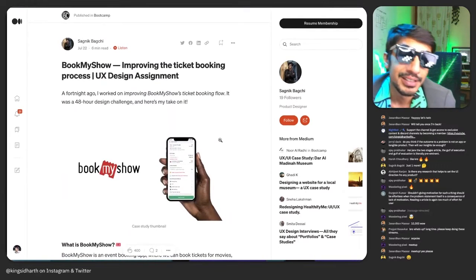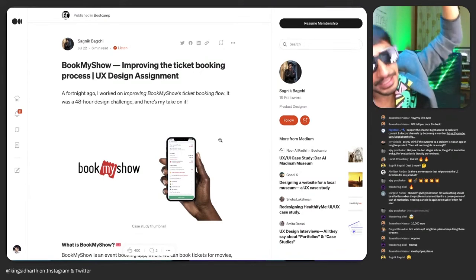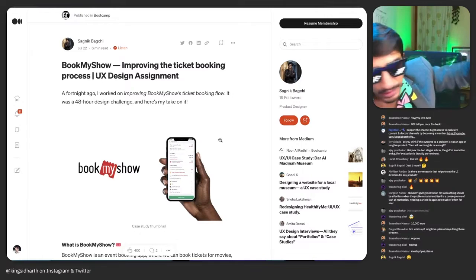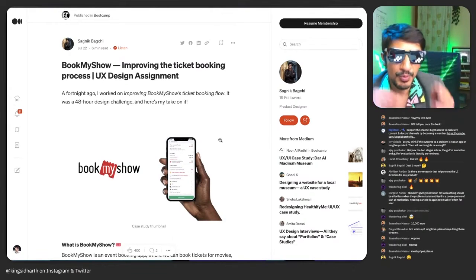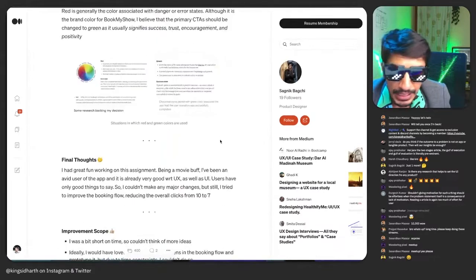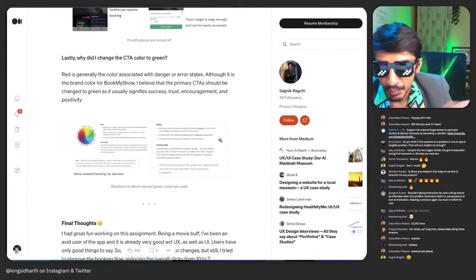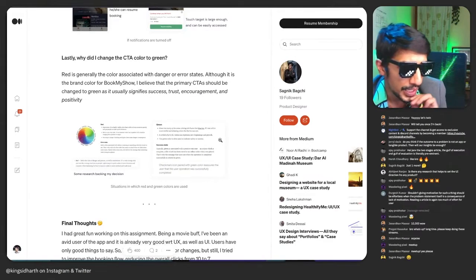You solved the five problems you discovered in research and stuck to those — that's actually better than 90% of case studies out there, because most people start solving one thing but then keep adding more. You didn't do that; you stayed on a singular line. That's focused and awesome. I would definitely encourage you to try something more in-depth and challenging — not just redesigning a feature, but designing an end-to-end app.